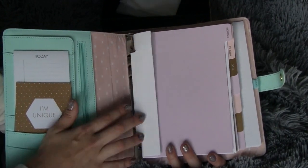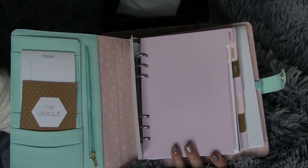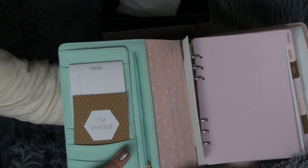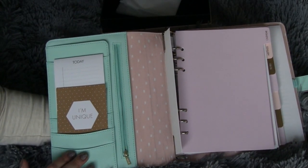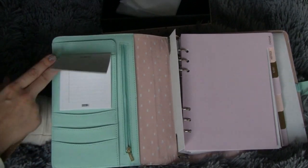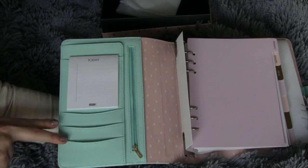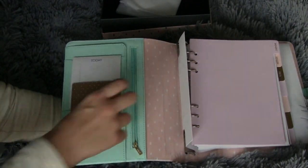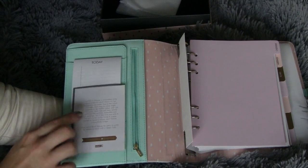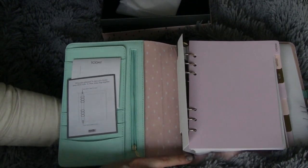As you open the binder, there was a little silica pad inside. On the left-hand side I received a little notepad that says 'today,' just slipped into the pocket — a great little size for jotting down notes. There are pockets in here that are not very deep, but they work great for stickers, washi tape, or anything like that. There's a little card that says 'I'm unique,' which is what I read about the planner being handmade. Another sheet explains how to open your binder using the little clips at the top and bottom, and how to close by pushing the rings together.